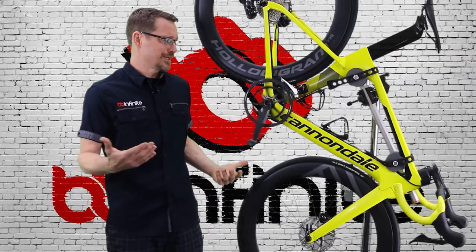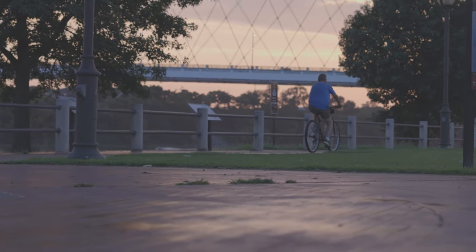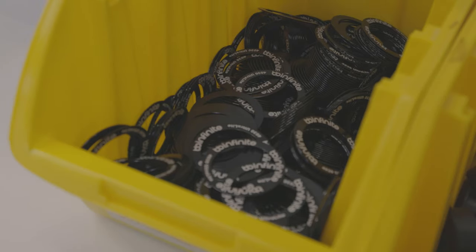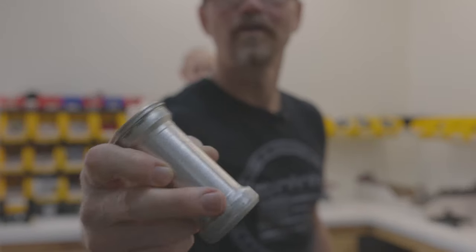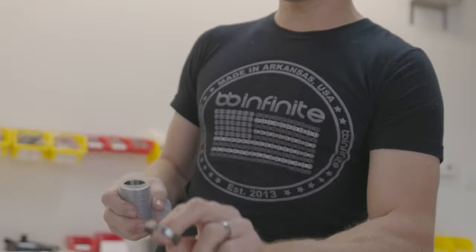Whenever the crank is turning, the bottom bracket is in play — the bottom bracket bearings are turning. But he was really disappointed because the interface where you put that crank was just two really cheap and disposable plastic cups. And he was like, let's see if we can just make something that's just nicer. So we figured out what those dimensions should be. We had a working prototype, put it in the bicycle frame, put the crank into the bottom bracket — it just rolled right into it. That was the genesis, the birth of BB Infinite.